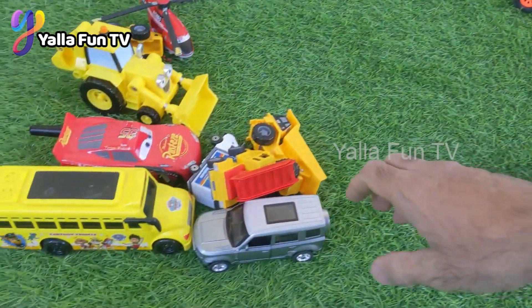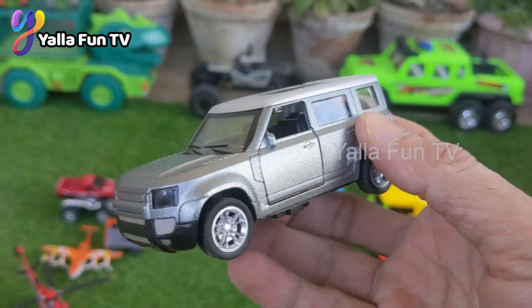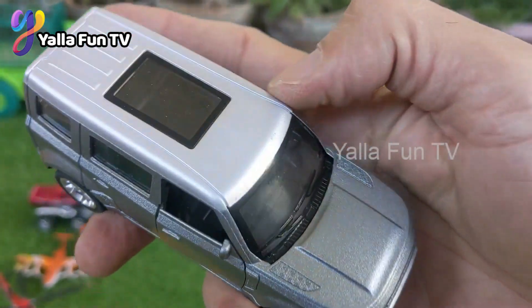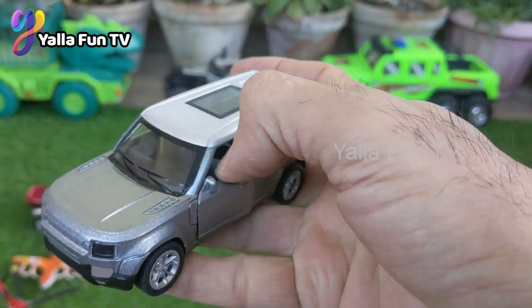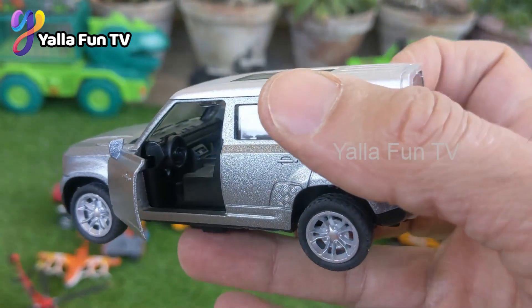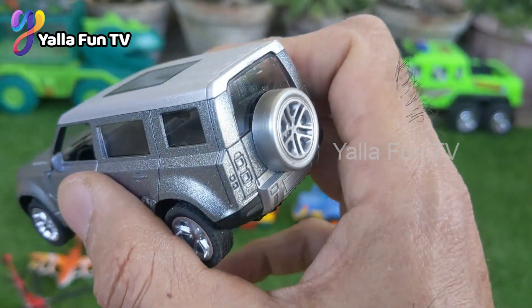Now here comes a Range Rover G. This silver color Range Rover diecast model looks like the real one. It has a sunroof, doors opening very nicely, black color interior, silver color exterior, and wow — it has a spare wheel too!